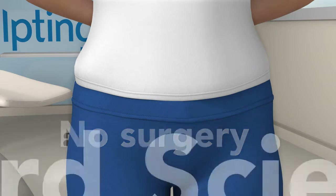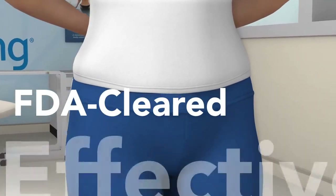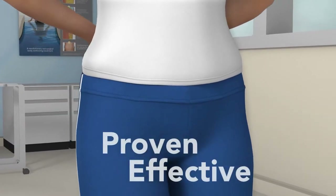Developed by Harvard scientists, this contouring treatment is FDA-cleared for fat reduction, with proven results seen in clinical studies.